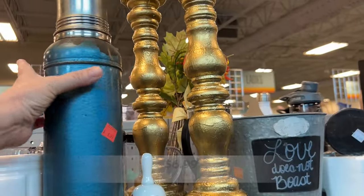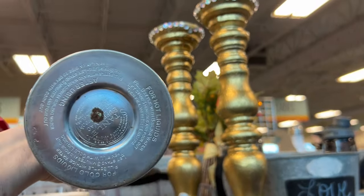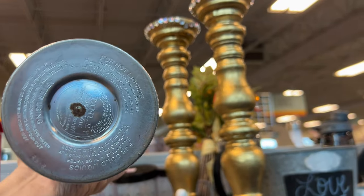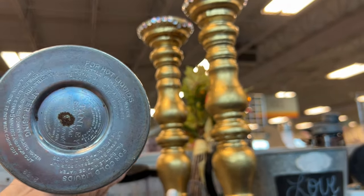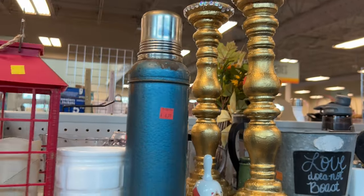Earlier in the video I saw a Stanley dupe, but this is the original Stanley thermos. I'm sure many cups of hot steaming coffee were poured out of this Stanley mug back in the day. It was in really good condition for its age.